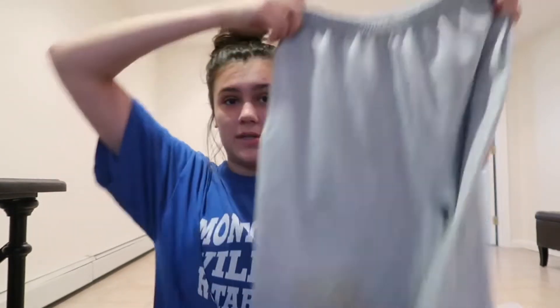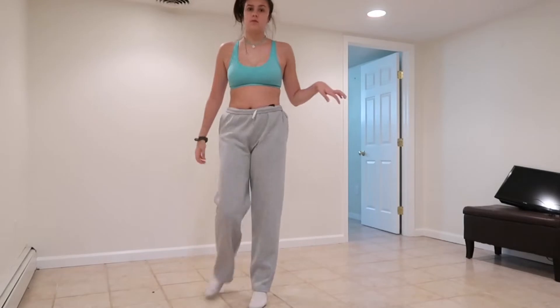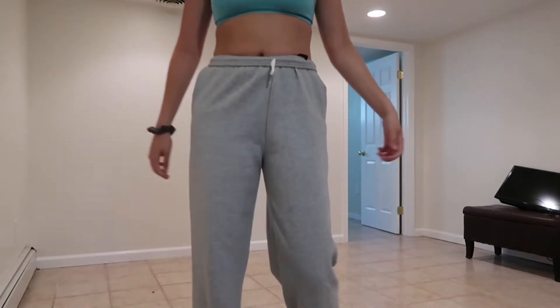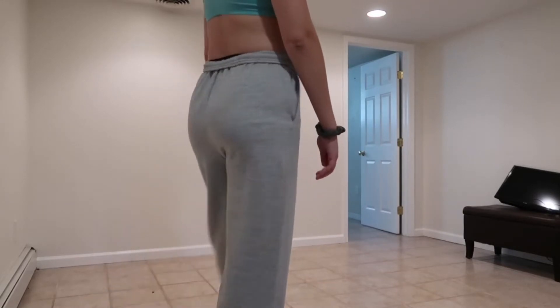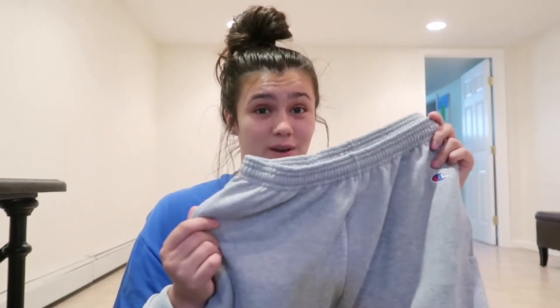So first I got these gray Champion sweats. I know it's like summer but you can never have too many sweats. I've had these sweatpants before but I lost them. I have four brothers so our laundry kind of gets mixed up — my clothes get put in their drawers and then I never see them again. So I got these, really excited.